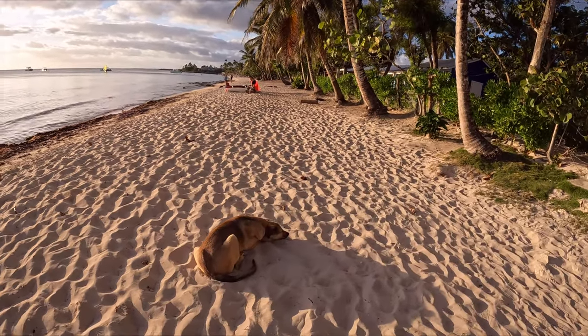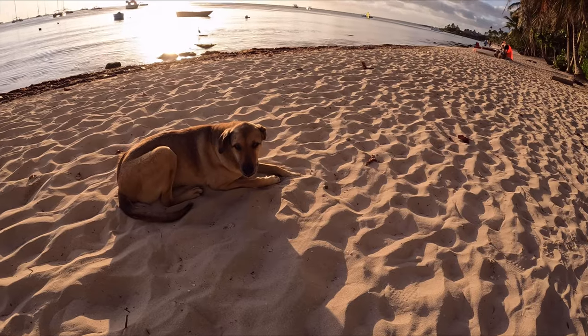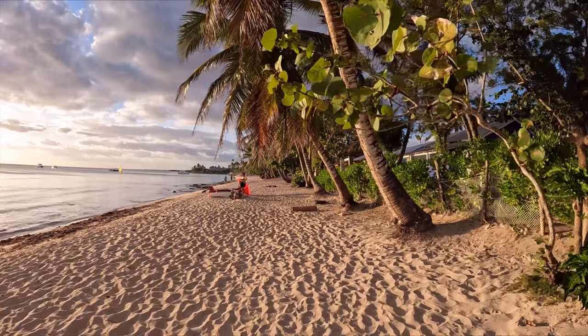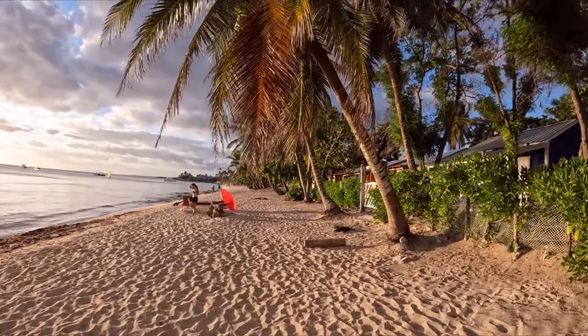Hey doggie! You're living in a real paradise! Let me show you a little bit of this beautiful beach. This is... man!